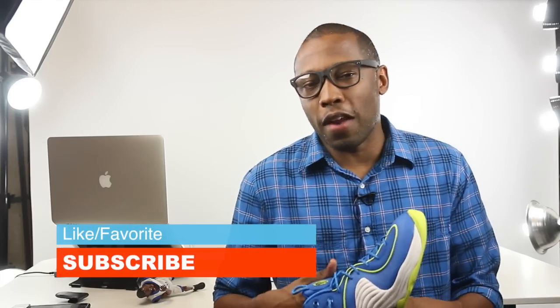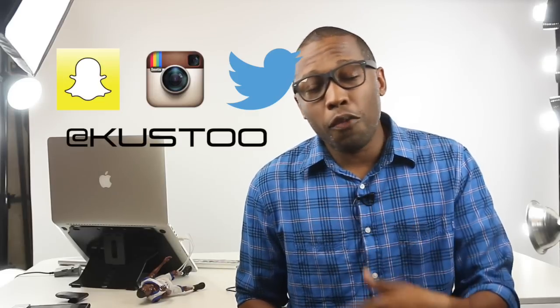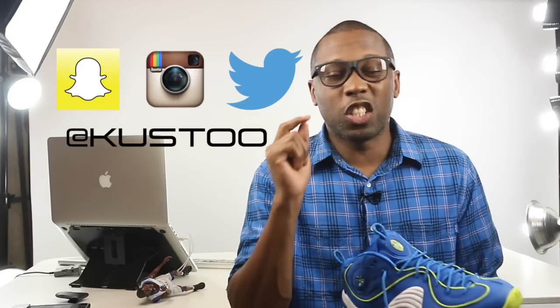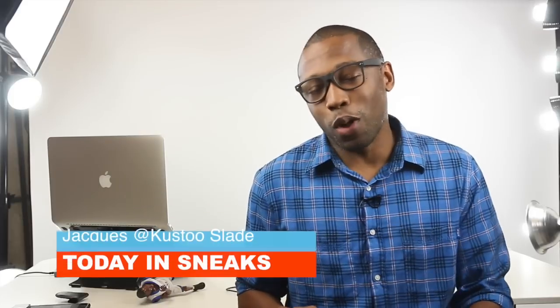If you haven't already, make sure you like, favorite, and subscribe so you know whenever something awesome is happening right here on this channel. If you aren't already, follow me over on Instagram, Snapchat, Vine — it's all under the name Cousteau. Lots of stuff happening over there that isn't happening right here. I have a special trip to Nike coming at the end of this week, so make sure you follow along on Snapchat because I'll be telling those stories and doing a little vlogging as well.